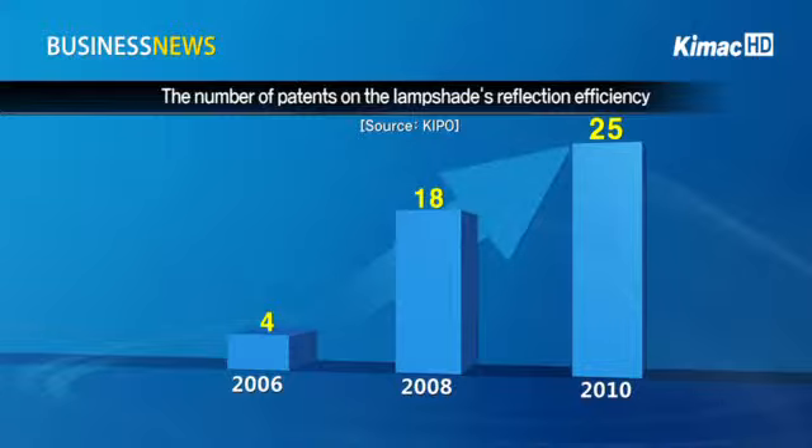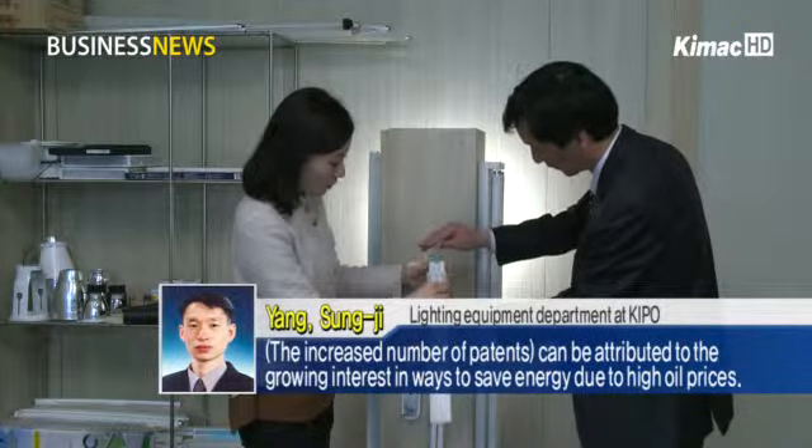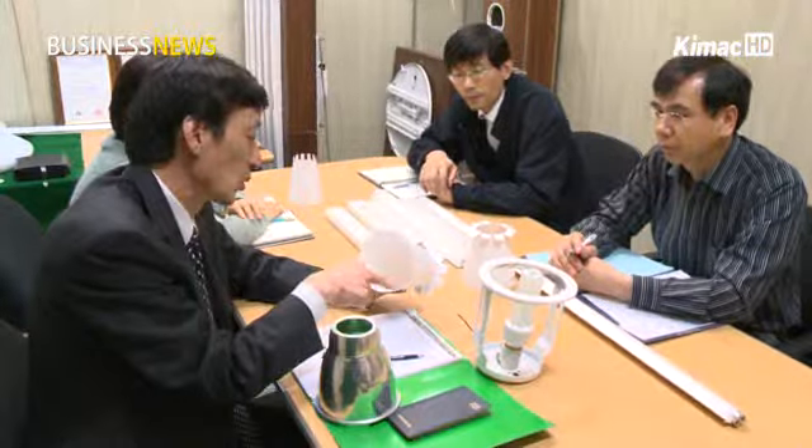Patent numbers rose from fewer than 10 in 2006 to 18 in 2008 and 25 in 2010. The increased number of patents can be attributed to the growing interest in ways to save energy due to higher oil prices.